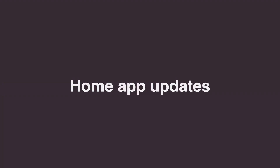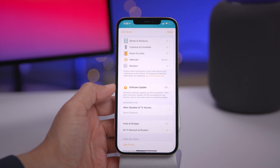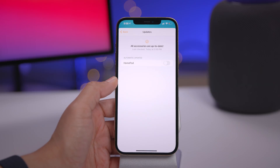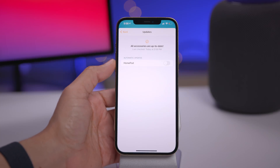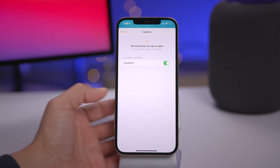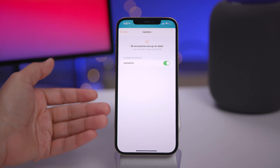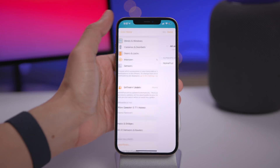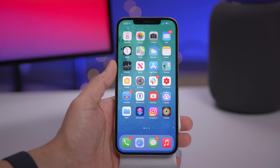There are also Home app updates. In Home settings, there's a new revamped software update section. Not only can you toggle HomePod updates on or off, but the wording indicates you'll be able to update all your HomeKit-enabled devices directly from the Home app — no longer needing standalone apps to provide those updates.